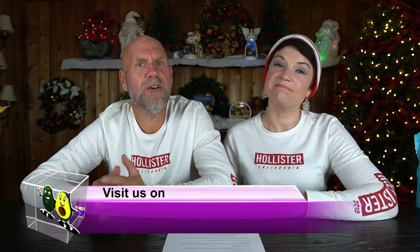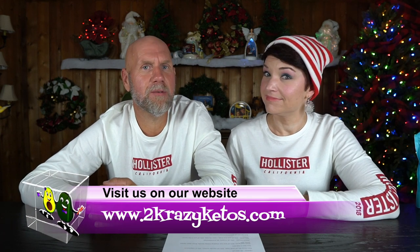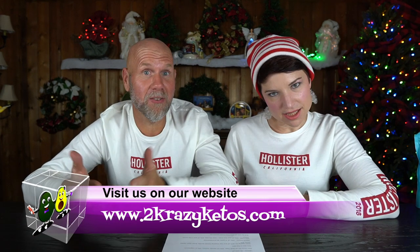Hey, what's up family? I'm Rachel. And I'm Jo. And we are 2 Crazy Ketos. If you're new to our channel, welcome. Here on 2 Crazy Ketos, we do product reviews, recipe videos, we talk about sales, various keto topics, and every Monday we sit down on the couch for Keto on the Couch. You can find us on Facebook, Instagram, and Twitter, and our website is 2crazyketos.com where you'll find all our recipes.